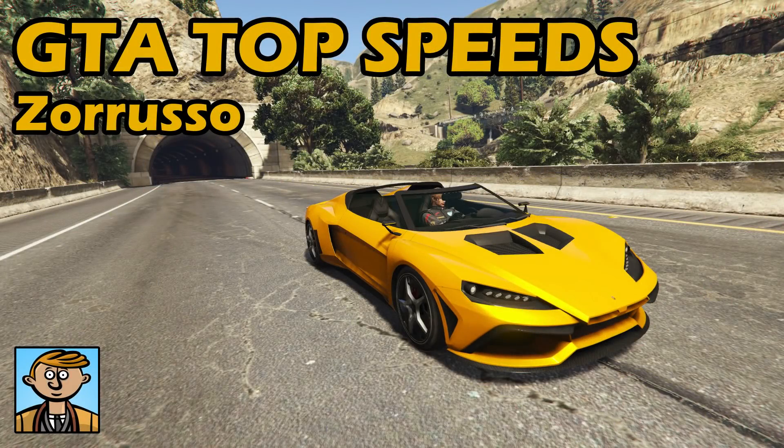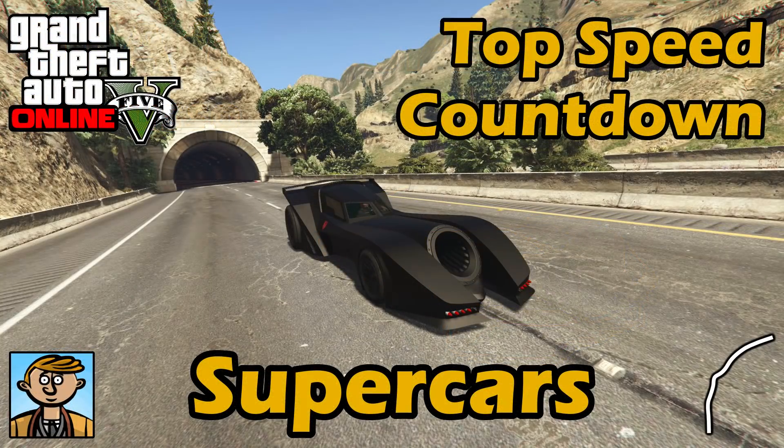Hello everyone, I'm Broughy1322 and this video serves as an update to the fastest supercars video where I show the best fully upgraded supercars in terms of top speed. For all the information you need about this series, check the original supercars video, but otherwise let's see where the Russo falls into that list.